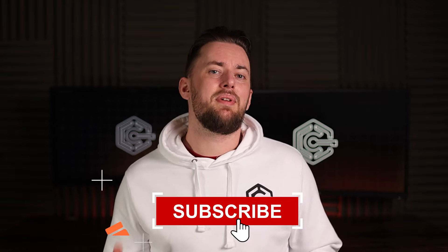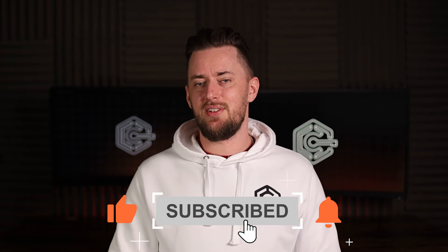I hope this cleared some things up. Please leave a like and subscribe if you found this video helpful. Thank you so much — I'll see you around.